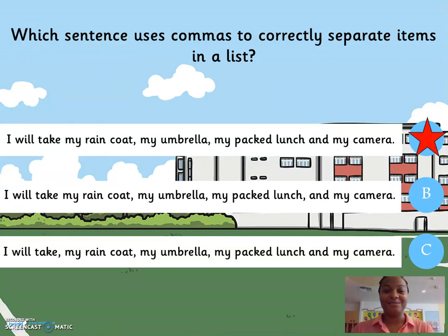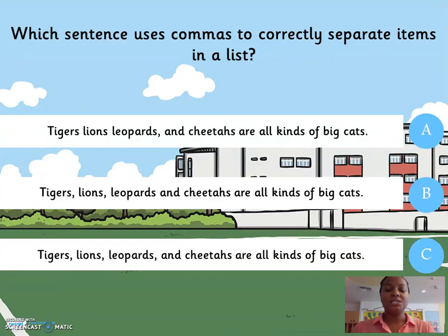The answer is A. Let's try another. Tigers, lions, leopards and cheetahs are all kinds of big cats. Or B: Tigers, lions, leopards and cheetahs are all kinds of big cats. Which sentence do you think uses the commas correctly? Well done — it's B.